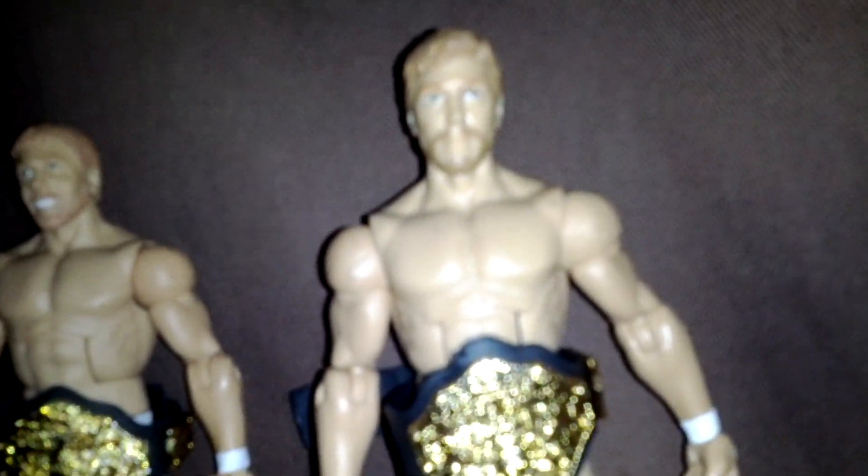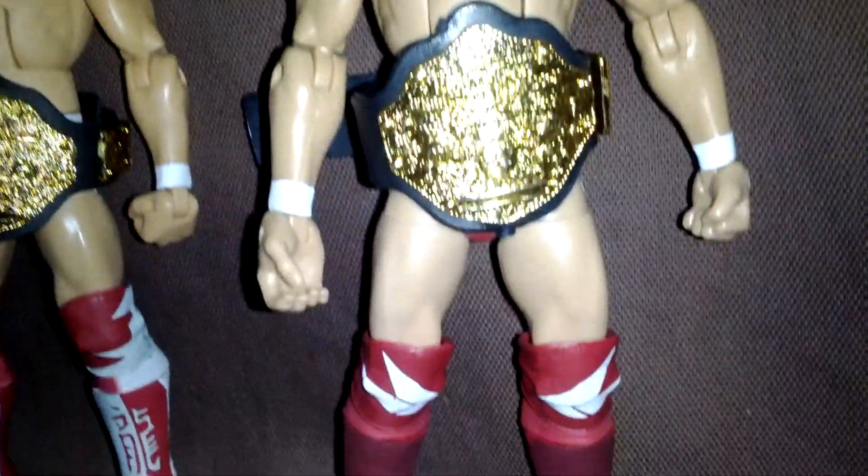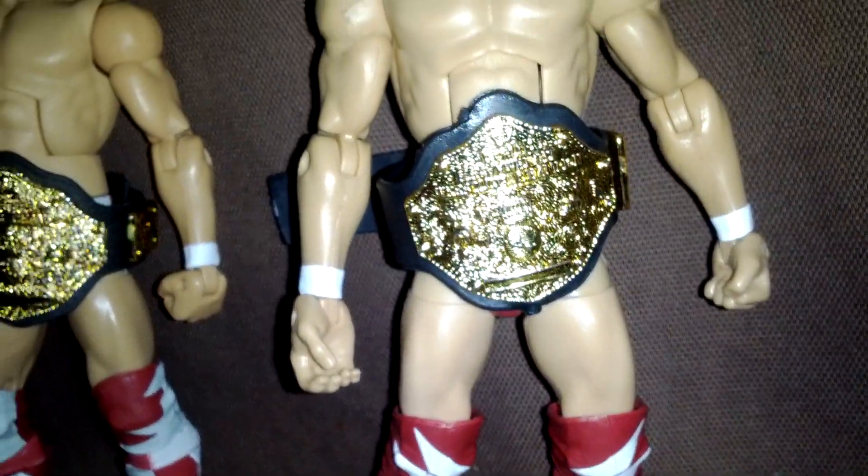Nice head scan — different, he's not smiling in this one. More like the heel Daniel Bryan. Well, the actual heel Daniel Bryan has a longer beard and shorter hair, but still, cool Daniel Bryan.